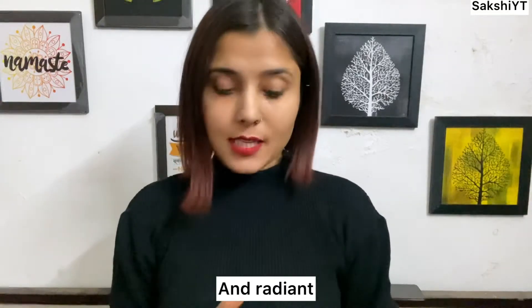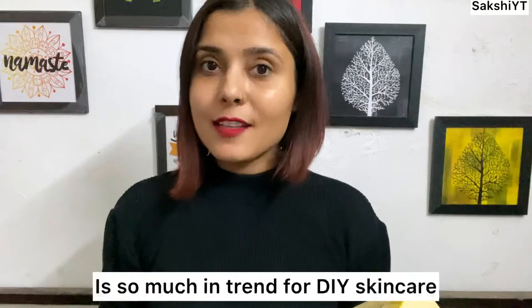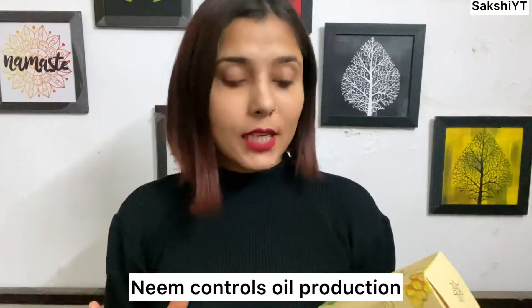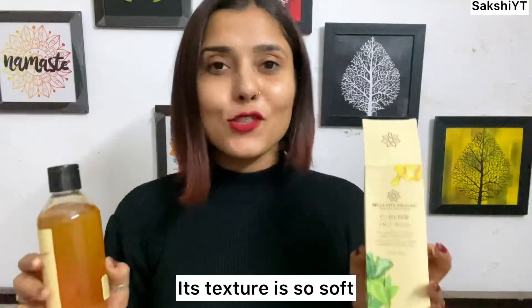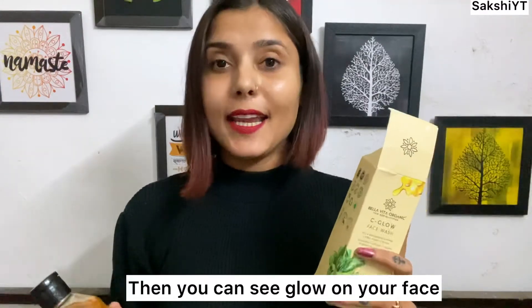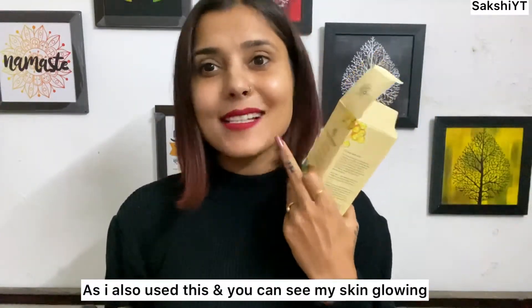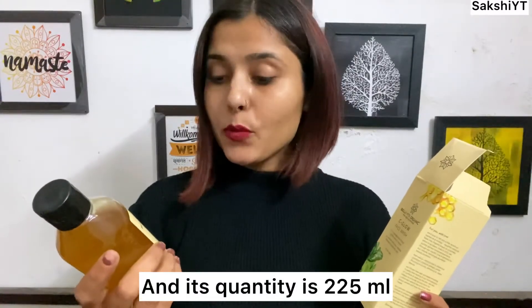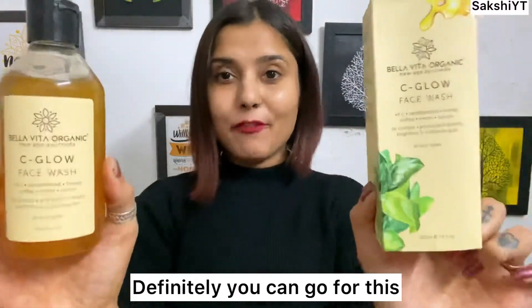Honey also provides radiance to our skin. You can see my skin glowing from using this face wash. The price is Rs. 299 and the quantity is 225 ml. It is suitable for all skin types, so this face wash is very amazing — definitely go for this for daily cleansing of your face.